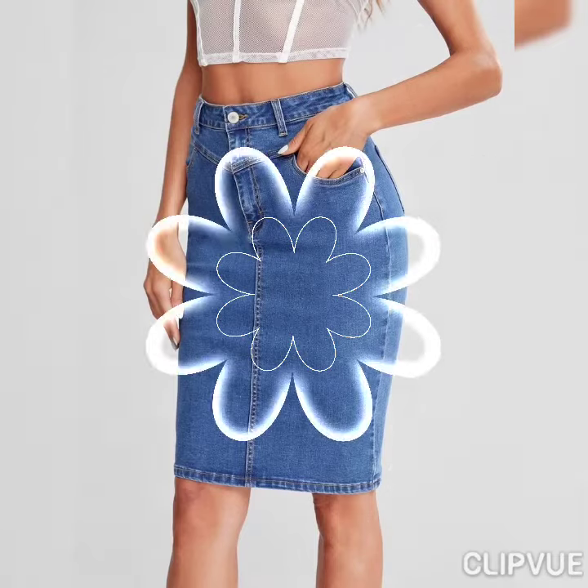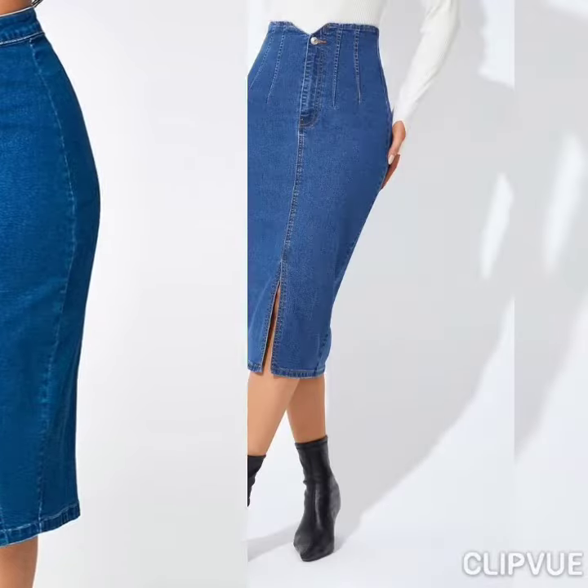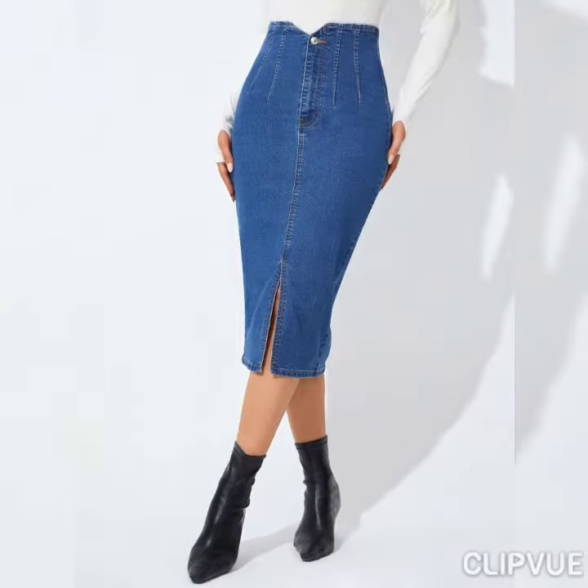Hi guys, welcome to my channel, I hope you all are fine and doing great. In my today's video I'm gonna show you some beautiful, very charming and adorable collection of high-waisted bodycon denim skirts.